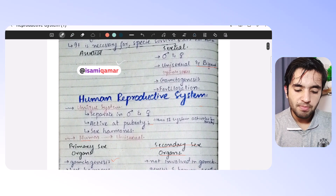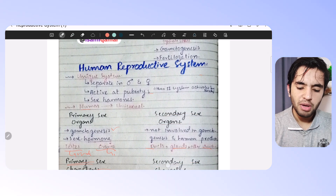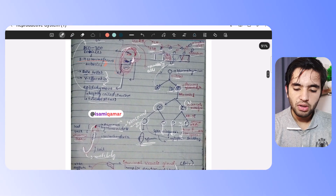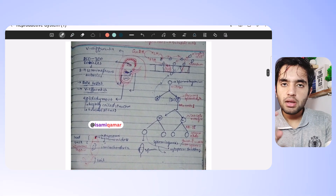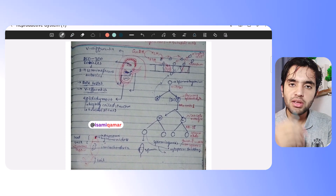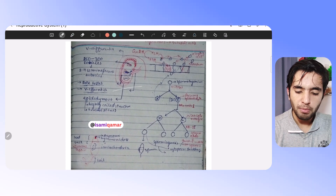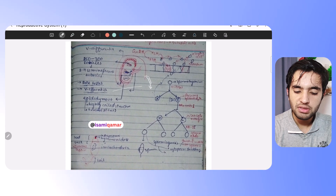The important thing here is the uterine cycle, known as the menstrual cycle or human female reproductive cycle. In the human reproductive system, there are general things like primary and secondary sex organs. Then for the male reproductive system, I have summarized all the information — the complete human male reproductive system on one page, including the testes and all the vessels.